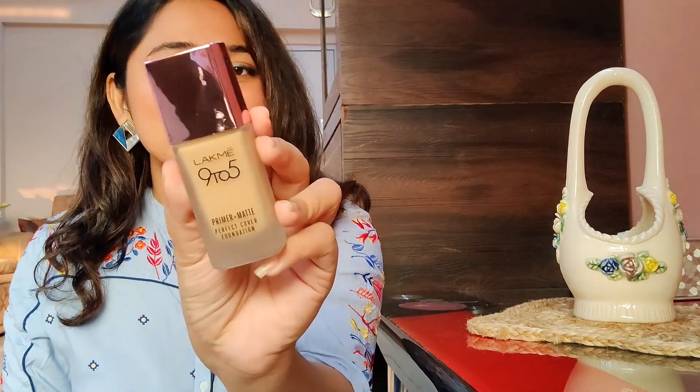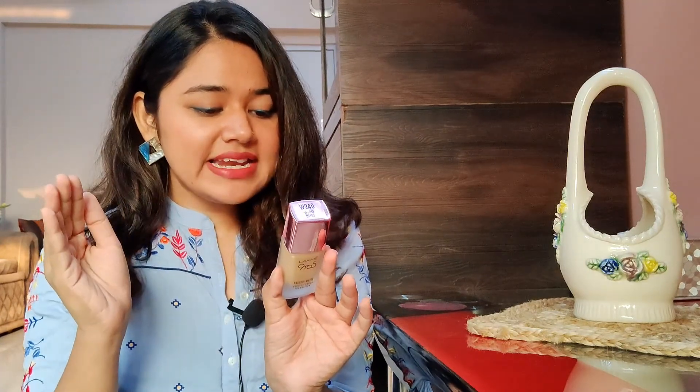So since I have already told you that I have makeup favourites, let's start with makeup only. The first product that I have is the LACME 9 to 5 Primer Plus Matte Perfect Cover Foundation. This is beautiful. Its price is around $4.75. And definitely you will get a discount on it. I think this is a beautiful foundation. It gives very good coverage and a matte finish. I absolutely love this.